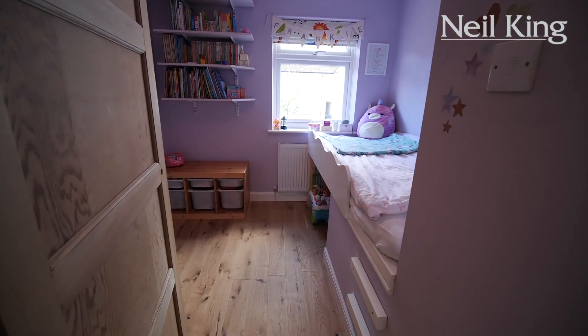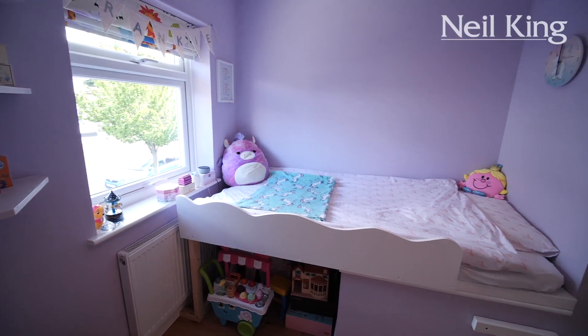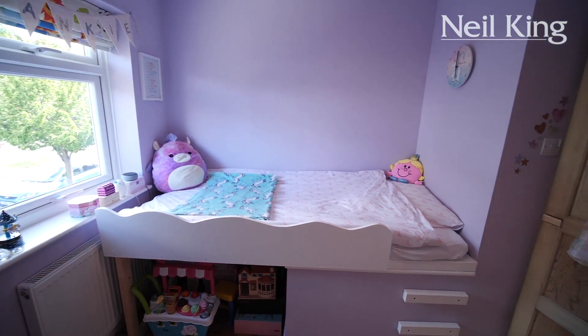Bedroom number three, double glazed window to front. This certainly is the purple coloured room — great space for a raised bed area, with wood flooring.